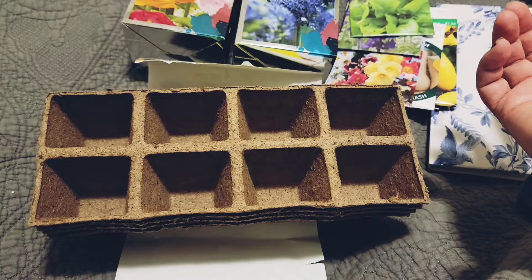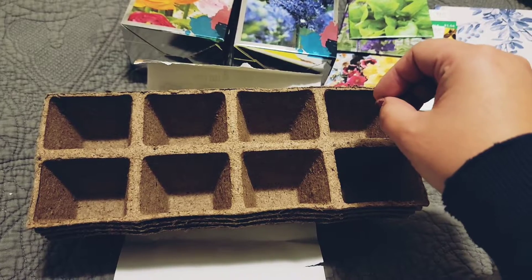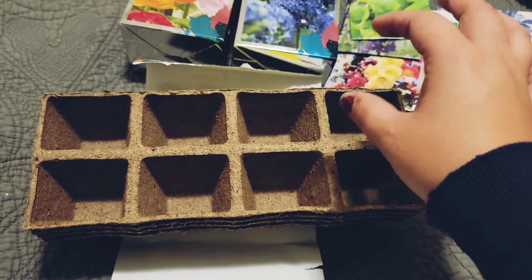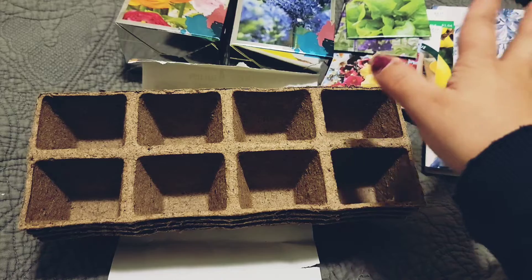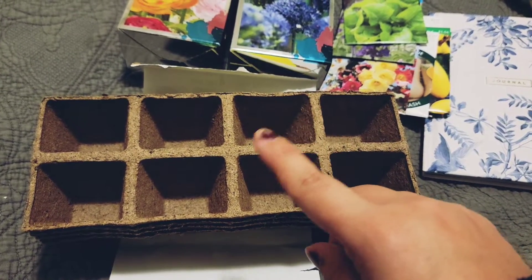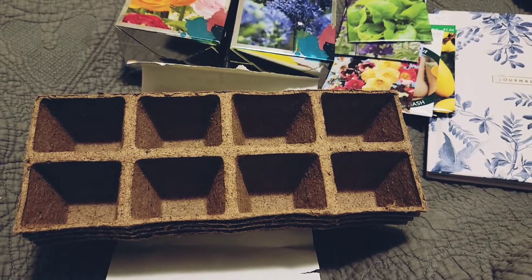I lost everything — the watermelons, the pumpkins. I planted them at the correct time based on the packet, but it restricted the root growth so much that I lost them all. I got one spaghetti squash, but it was not viable. It was my first time growing it, so I've learned my lesson. I'm doing these chippy strips this year.